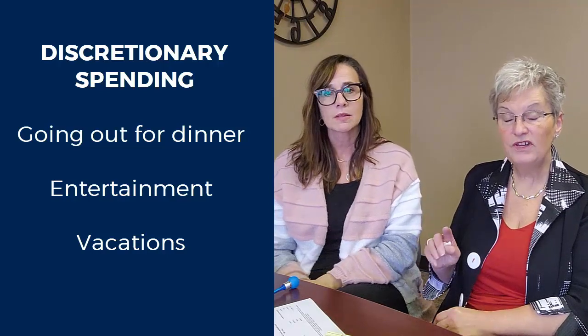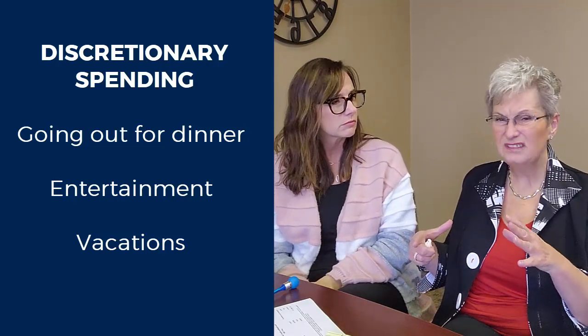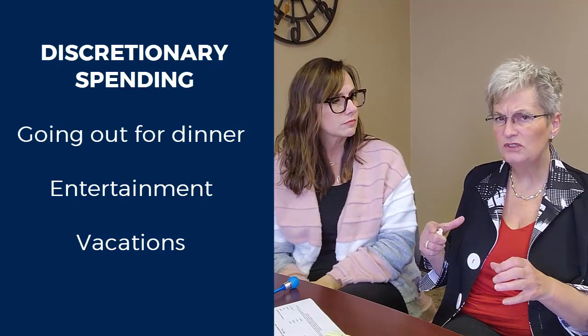We've included a link for a real easy budgeting tool so that you can look to see what we're talking about.